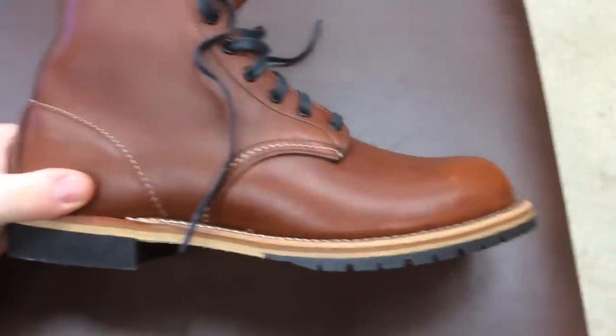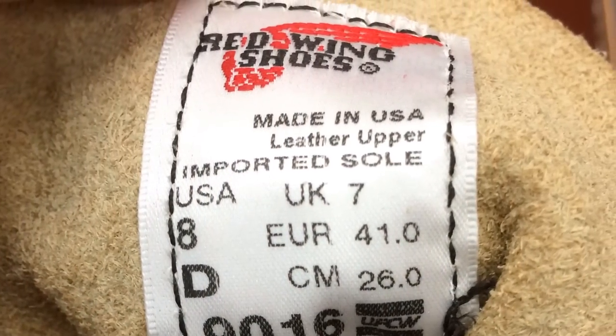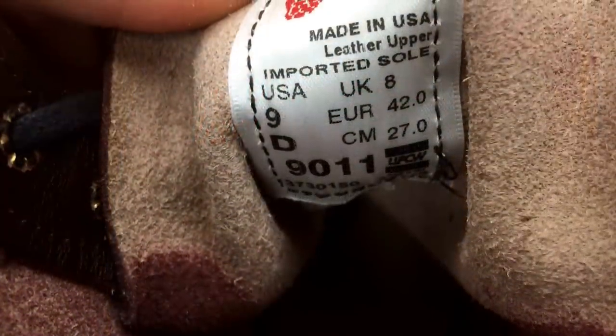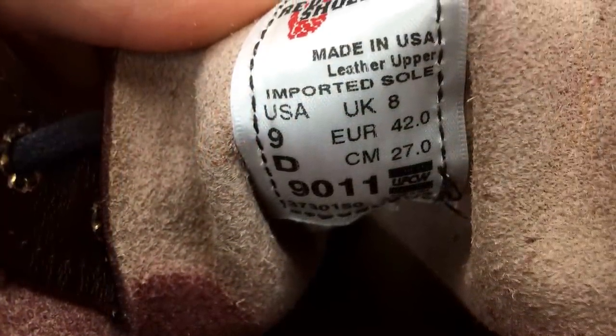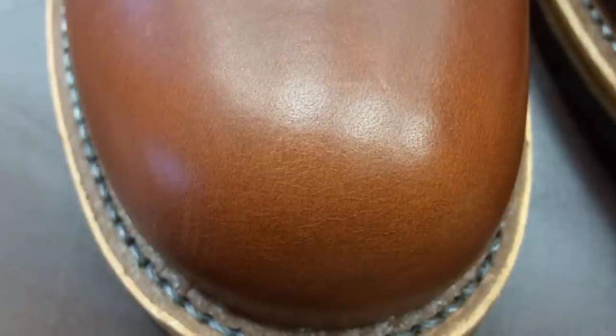Both the Cigar Featherstone leather and the Black Cherry Featherstone leather featured in these boots are considered a smooth finish or fully-finished leather. Fully-finished leather means that a clear or pigmented substance has been applied to the top of the hide, providing extra abrasion resistance, and it's coated in such a way that it's also stain and perspiration resistant.